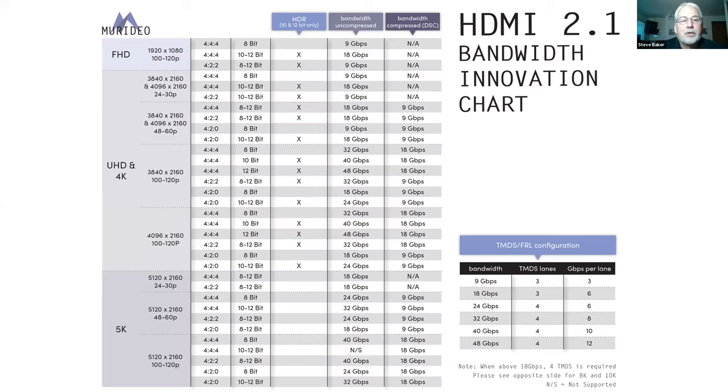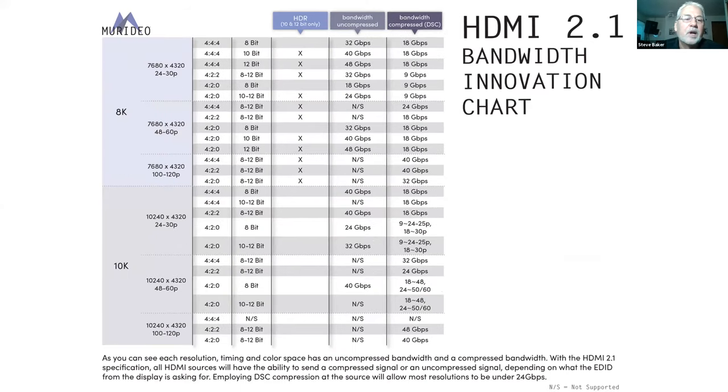This slide shows resolutions through 10K. HDMI 2.1 has a 10K spec for commercial applications; for residential it's 8K. In the compressed column, bandwidth reaches up to 40 gigabits; uncompressed is 48 gigabits. Some configurations literally can't be processed — the bandwidth is just too large. This gives you an idea of where we're going and what we need to think about in terms of creating future infrastructure.